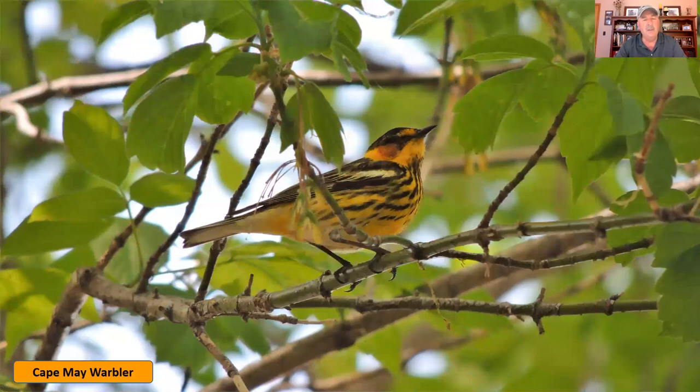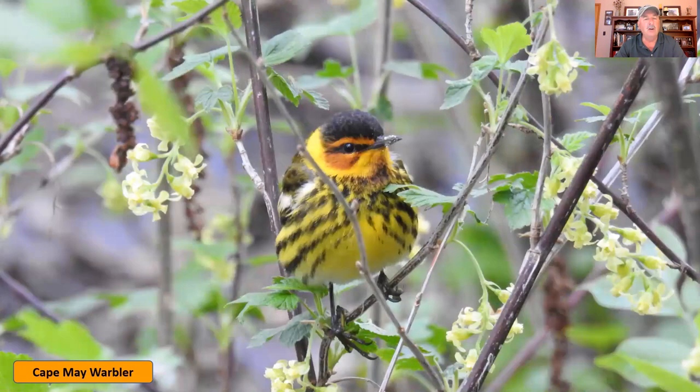Getting into other colors now — this one is still kind of yellow but almost orange. This is the Cape May warbler. It stands out for the black streaking on that yellow-orange color, and also for that red cheek patch — the only warbler I know of with that kind of red cheek patch. In another picture you can see very distinctly from the front the black markings, the dark top, and that red cheek patch.